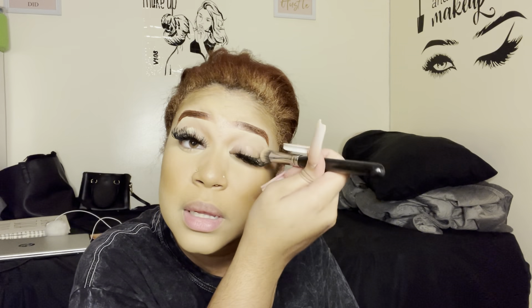I'm going to take some of the leftover concealer that I had from concealing my brows and put that on my eyelid as a primer.